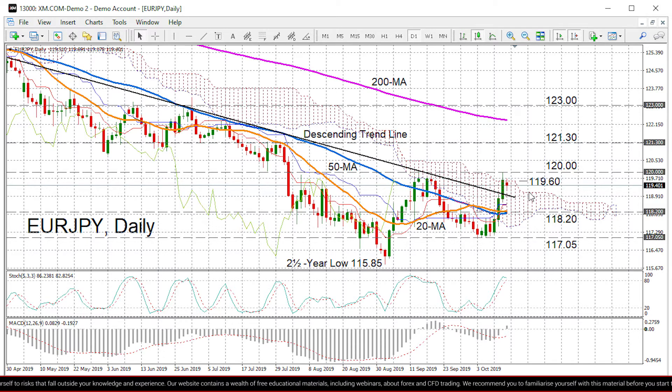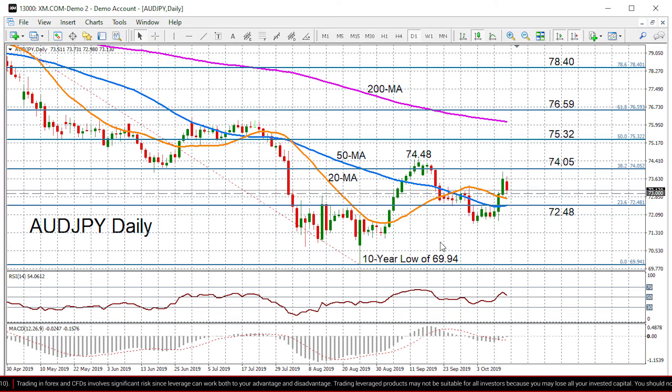If we do see upside momentum taking over again, we would have to see a break above the key 120 level, which has been an important resistance level several times in the past. Above that, we've got another important resistance at 121.30, and then after that we would have to see a rally towards the 123 level for a positive shift in the medium-term picture for Euro Yen.